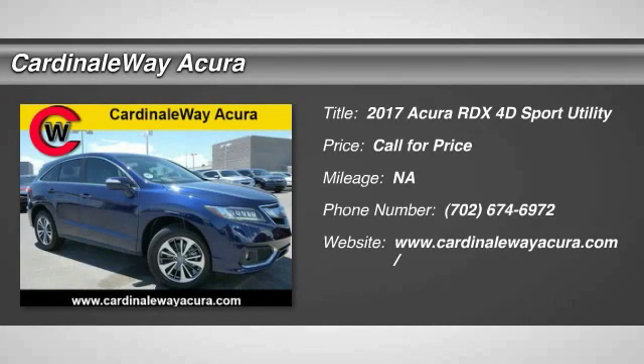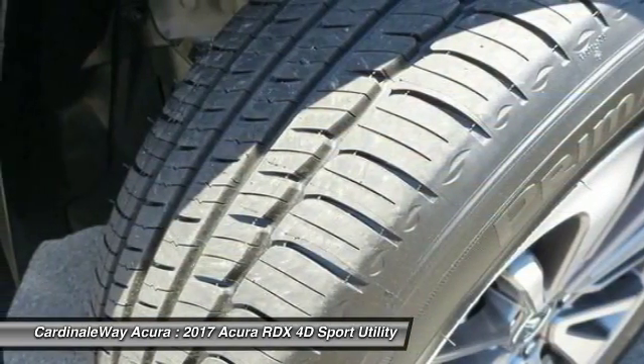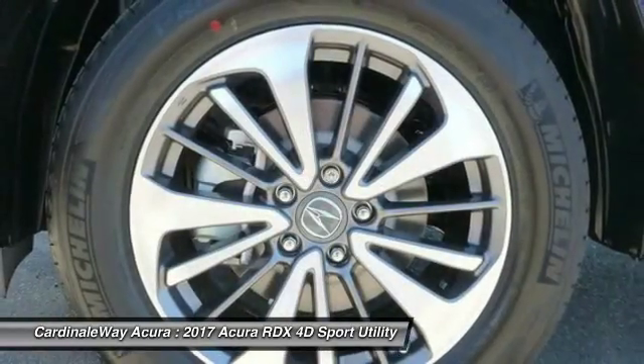2017 RDX. Viewed as Acura's answer to BMW's sporty X3, the RDX offers a stylish interior, plenty of sport, and a nice amount of utility.